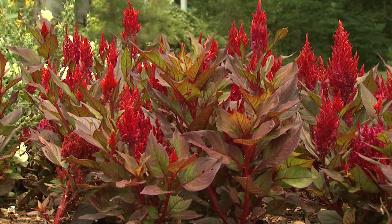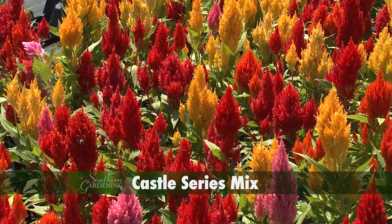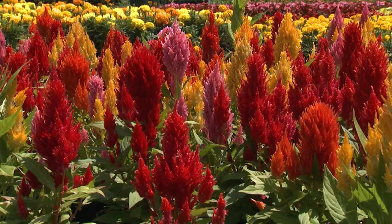Bright vibrant red flowers are popular but are far from being the only choice. For example, the Castle Series Mix will grow up to 16 inches tall and produces a wide range of colors from orange to yellow to pink and red. When planted in mass, the Castle Series Mix reminds me of a colorful family of gnomes.